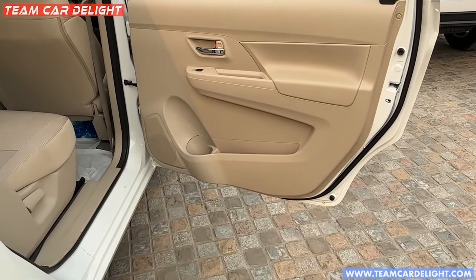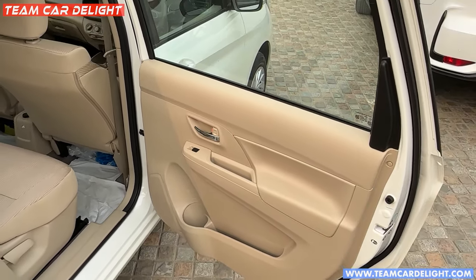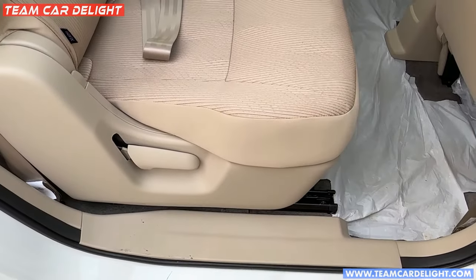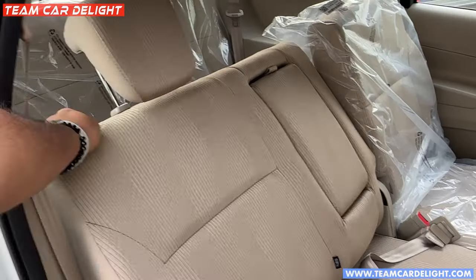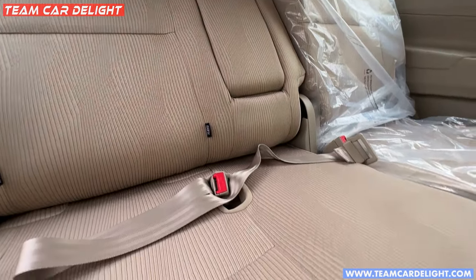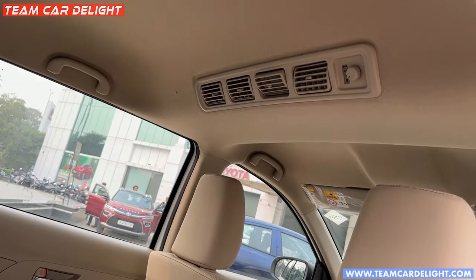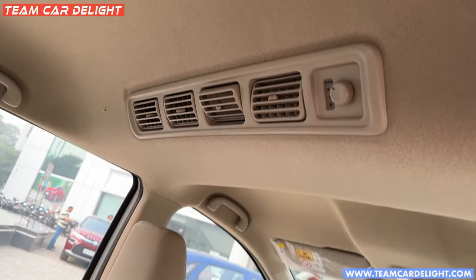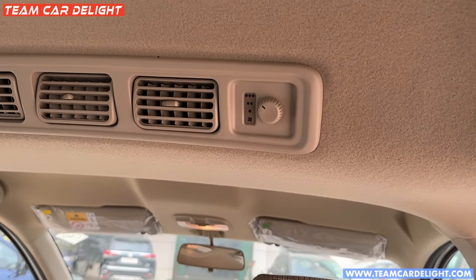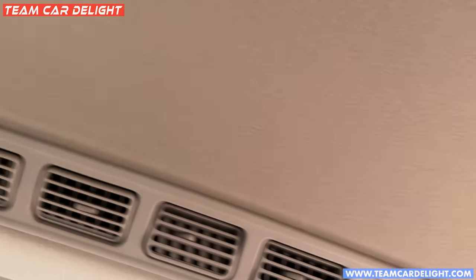This is the rear door — you get a speaker, a bottle holder, a door pocket, and power window controls. The window and door are very large in size. These are the rear seats with two adjustable headrests, and the seat has quite a lot of recline. There is an armrest without cupholders. There is a front seat-back pocket on one side and a rear AC vent. There are grab handles on both sides.